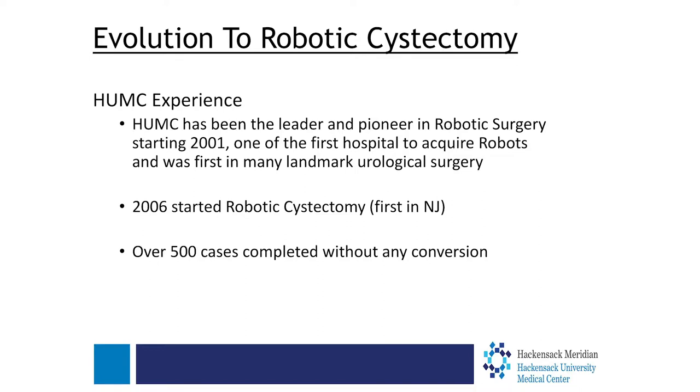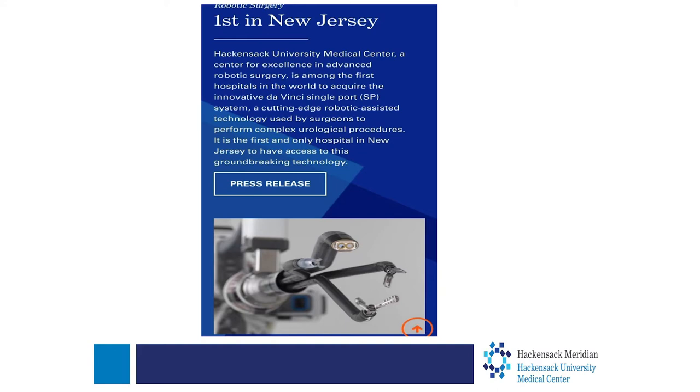In 2006, we started robotic cystectomy, which was also a first in New Jersey. Since 2006, we have completed over 500 cases without any conversion to open surgery — a great technical accomplishment. And just like when the robot first came in, we were one of the first hospitals in the state when this new platform, the single port robot, arrived. Most robotic surgeries have four to six small incisions, but what this single port robot has done is combine all of those into one incision, making it less painful and less scarring than even standard robotic surgery.